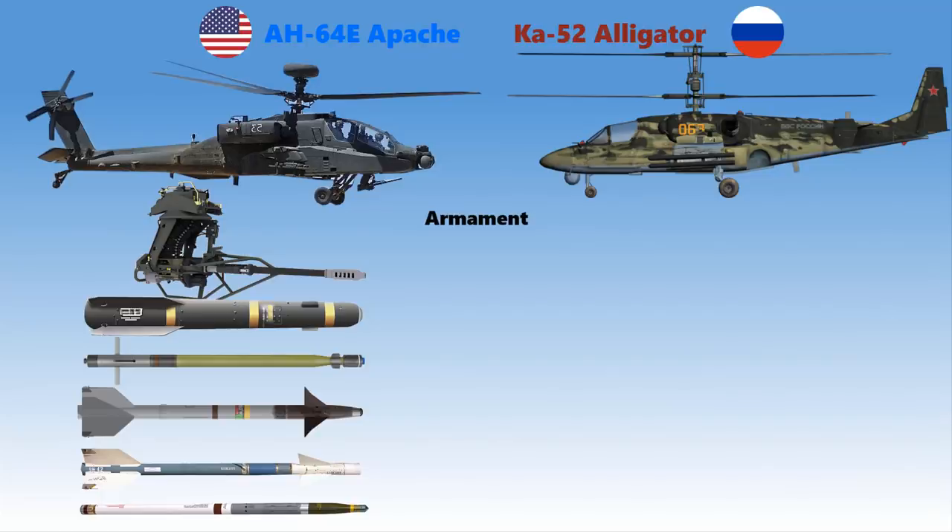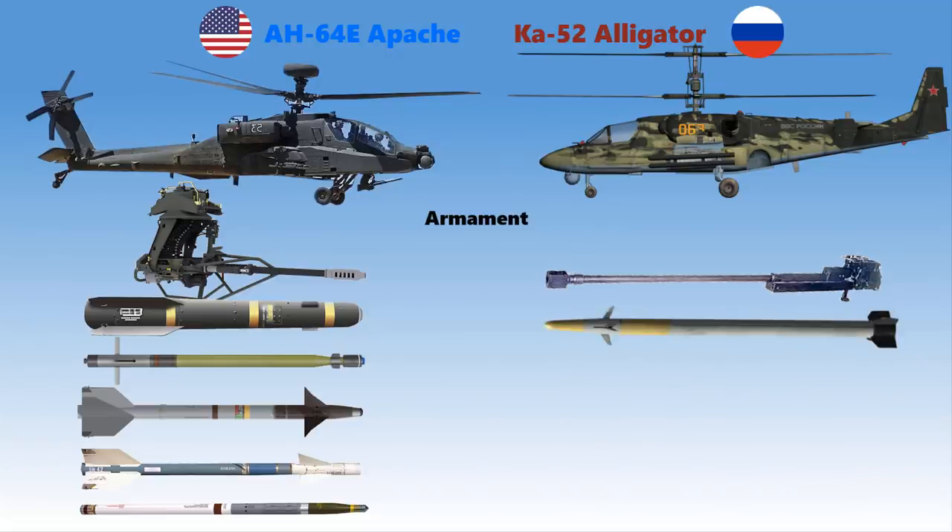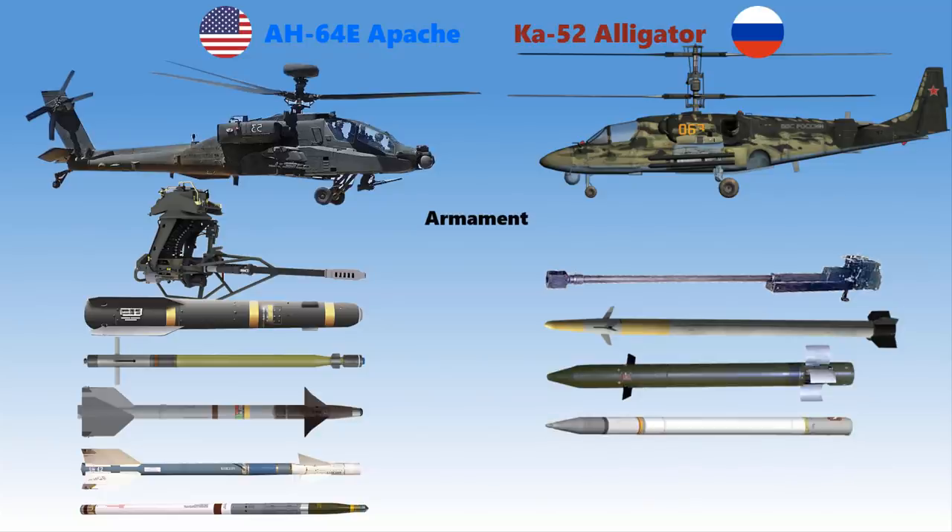The Ka-52 Alligator, on the other hand, is armed with a 30-millimeter Shipunov 2A-42 automatic cannon fitted on the starboard side of the fuselage, six laser-guided Vikhr anti-tank missiles that can penetrate 1,000 millimeters of steel armor behind explosive reactive armor, Ataka missiles with laser-guided systems, S-8 80-millimeter air-to-surface rockets, and four Igla air-to-air missiles.